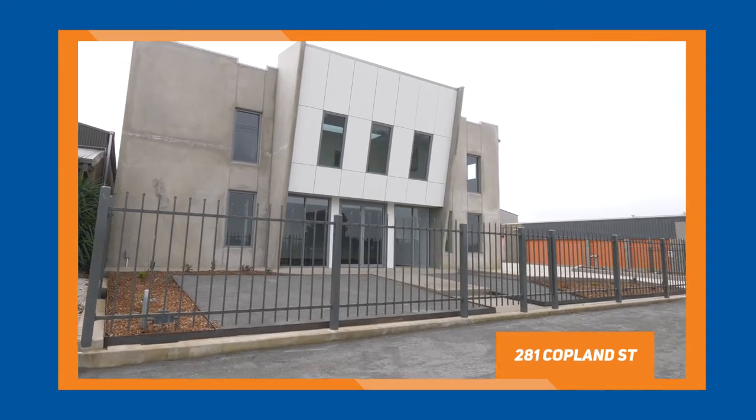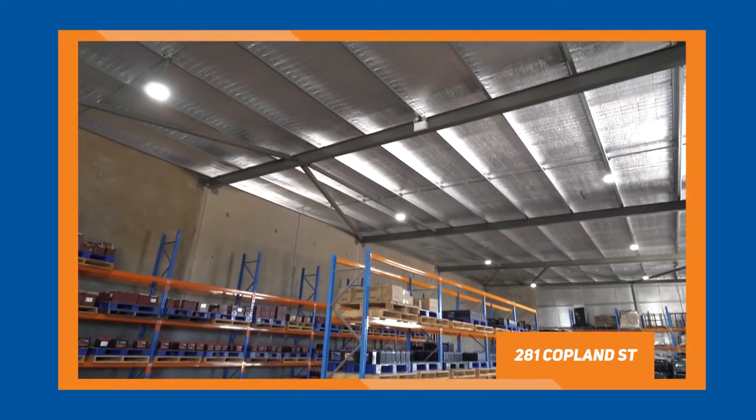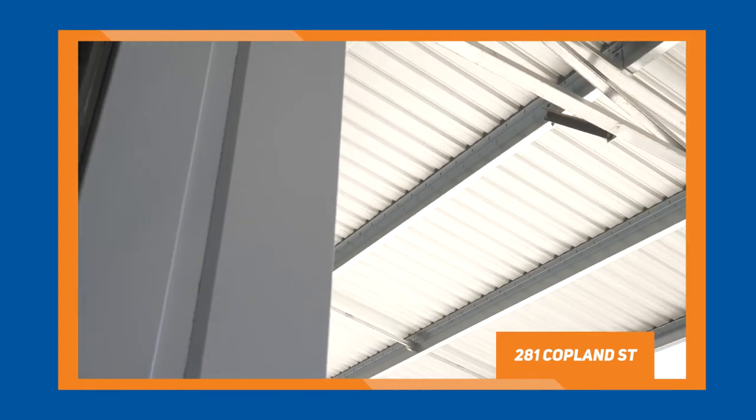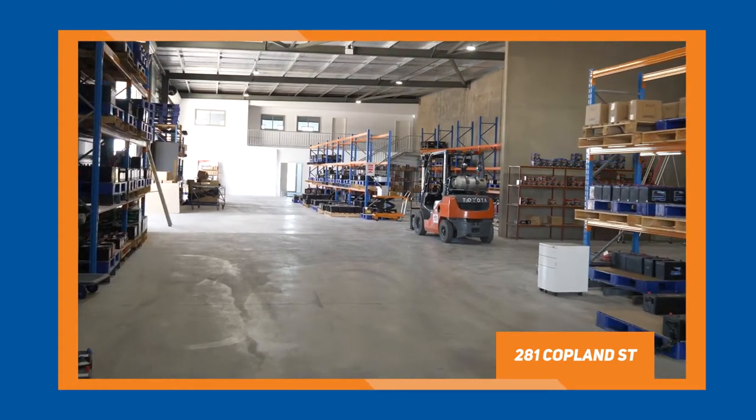Hi everyone, I'm out here at 281 Copland Street. We've just put this purpose-built industrial warehouse on the market at $1.225 million. It comes with a national level tenant on a five-year lease with a five-year option, a net rental of $90,000 a year plus GST. We don't get the opportunity to market or sell properties of this standard and with this level of tenant very often in Wagga. So I'd just like to bring this one to your attention — give me a call if you'd like to discuss this further.